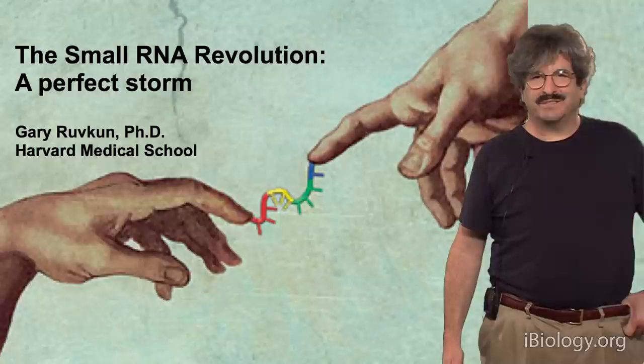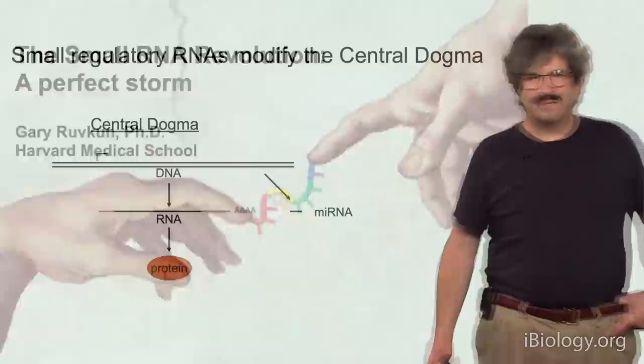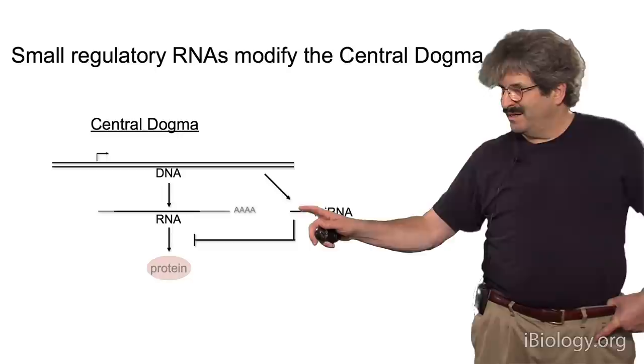Today, I'm going to talk about the small RNA revolution that occurred between 1990 and today, and how that emerged. My name is Gary Ruvkin, I'm a professor of genetics at Harvard Medical School. One learns as an undergraduate the central dogma of molecular biology, where DNA makes RNA that makes proteins, and small RNAs have modified that over the last 20 years. The first example of a modification was the microRNAs, and I'll go into great detail today.